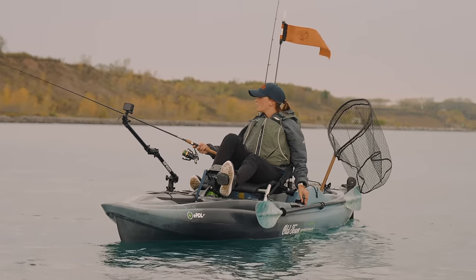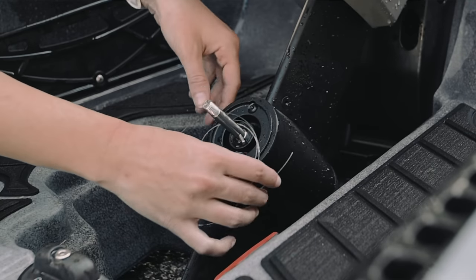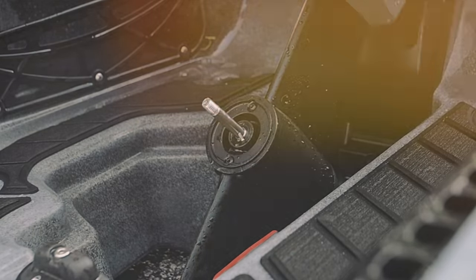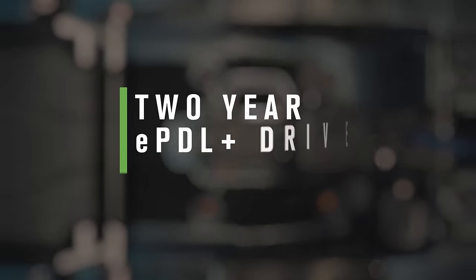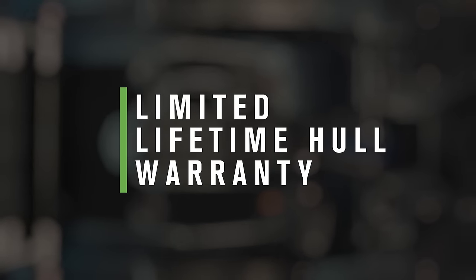The EPDL Plus is saltwater ready and easy to maintain. Just rinse the drive after use and keep debris free from behind the prop. In addition, you have the peace of mind knowing that a 2-year warranty backs the EPDL Plus drive, and our limited lifetime hull warranty also has you covered.